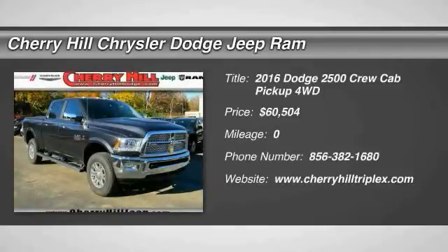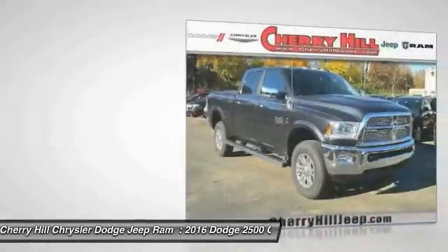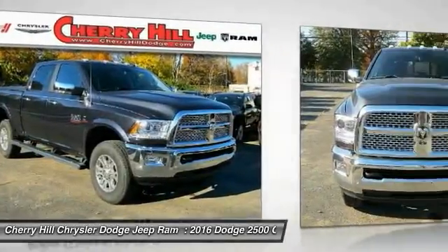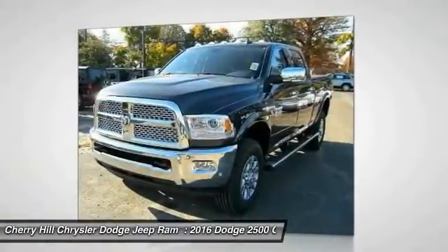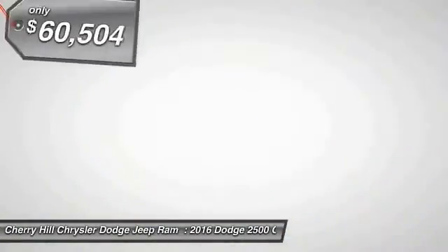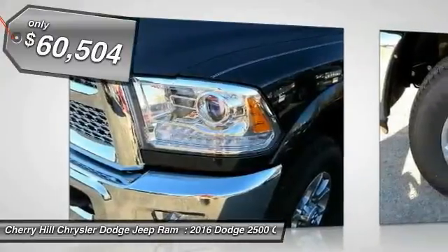2016 Ram Pickup 2500. The Ram 2500 is built with sturdy hydroformed frames and capable four-wheel drive options to handle the toughest job site terrain while maintaining a smooth ride, and is priced below $65,000.